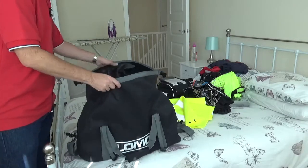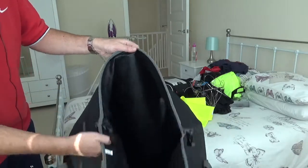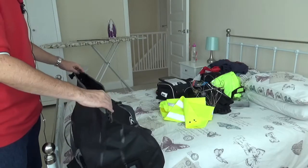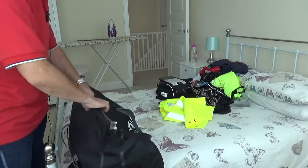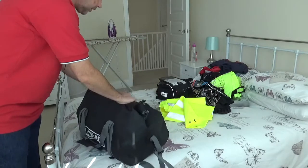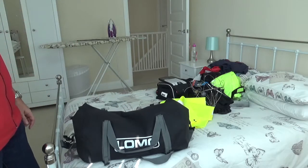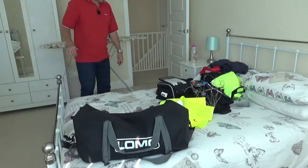This is the 40-litre version — you can see inside there. In that we'll pack all the clothes, toiletries, and stuff that we don't need instant access to on the bike. Roll it down, lock it in, and it'll be strapped to the back seat. That is the main bag we'll be taking on the bike.